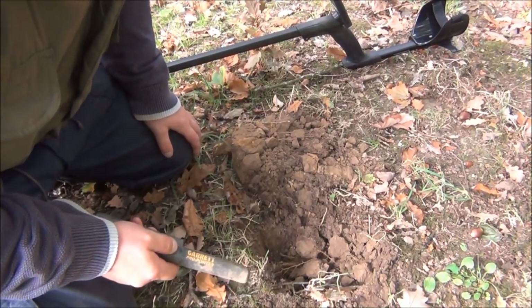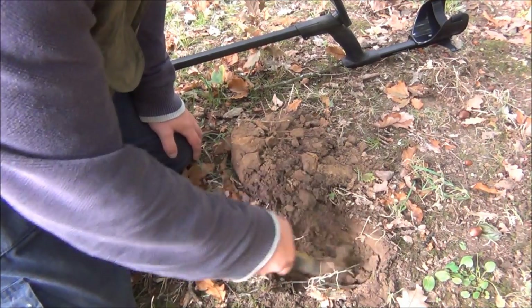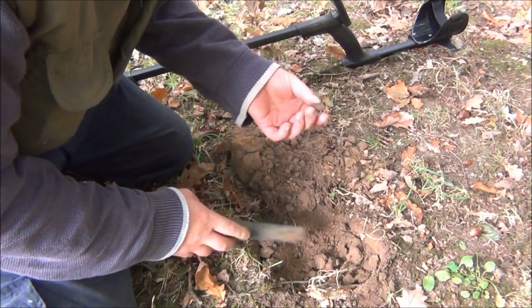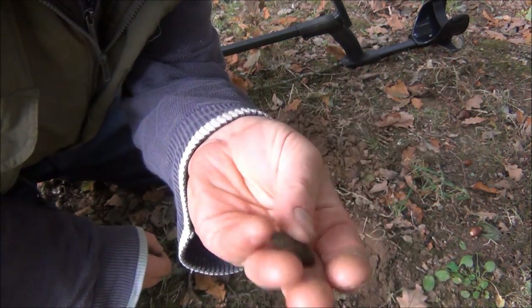Here's the first dig - it was reading quite a good 86 both ways. We've got a fishing weight. First dig of the day and it's a fishing weight.